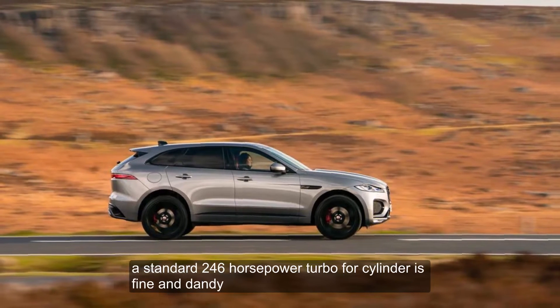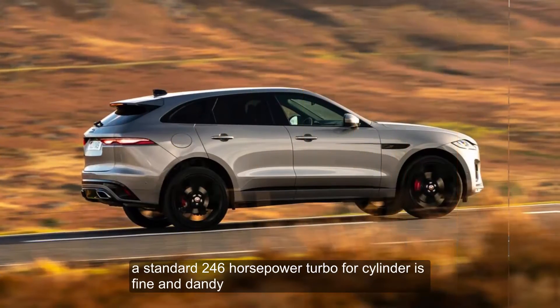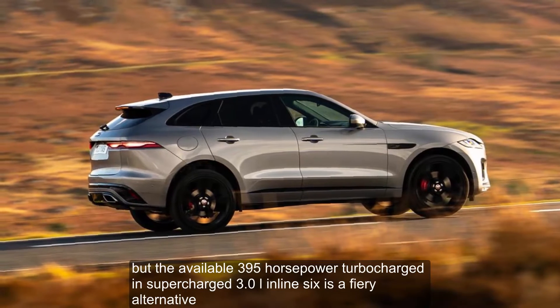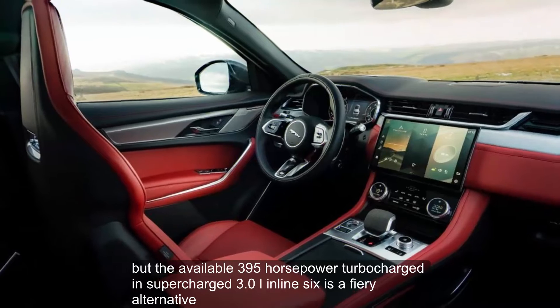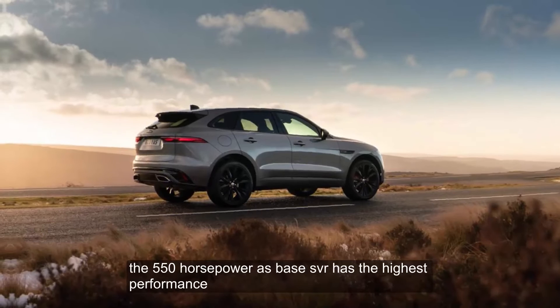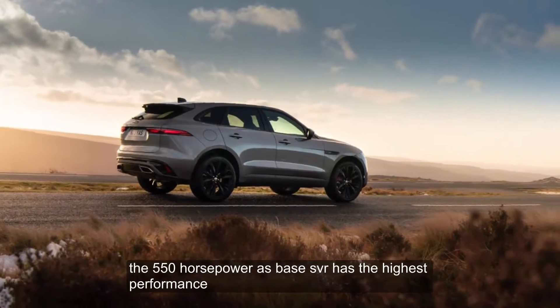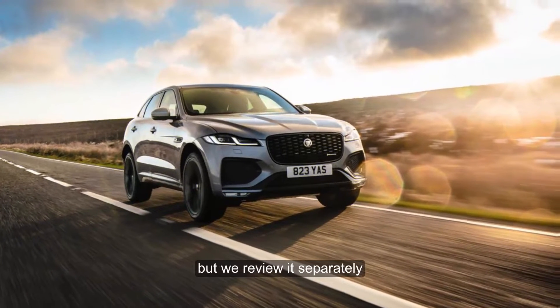A standard 246-horsepower turbo four-cylinder is fine and dandy, but the available 395-horsepower turbocharged and supercharged 3.0-liter inline-six is a fiery alternative. The 550-horsepower F-Pace SVR has the highest performance, but we review it separately.